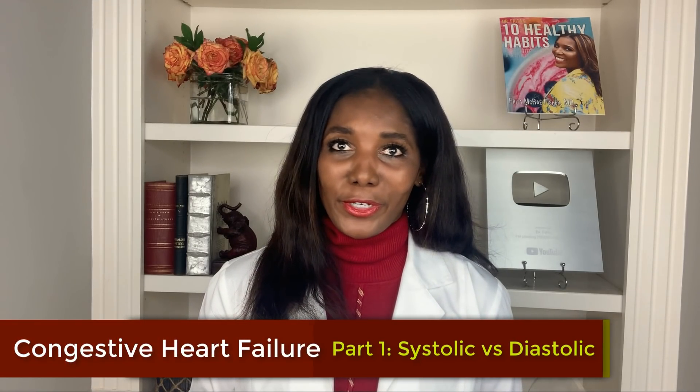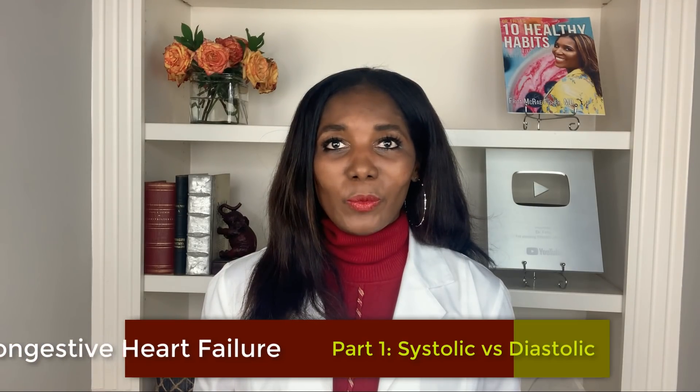I'm Dr. Freda and today we're going to chat about congestive heart failure. Do you or a loved one suffer from shortness of breath, or do you get swelling in your legs, your feet, your ankles? And how about when you sleep? Do you find that you have to prop yourself up on a bunch of pillows at night in order to breathe well while you sleep? Or do you sometimes have to literally sleep sitting up in a chair in order to breathe well? If so, you might have congestive heart failure.